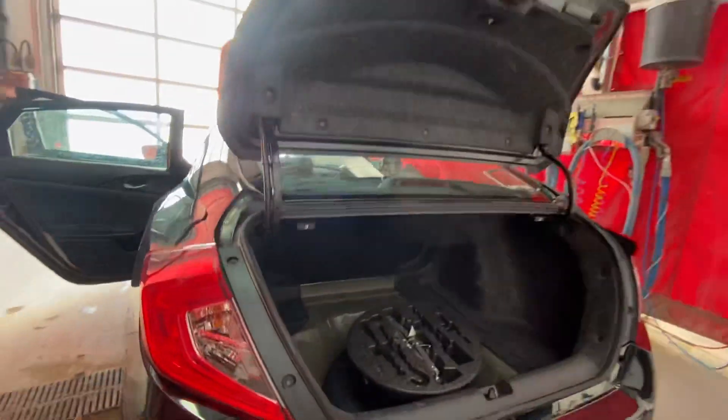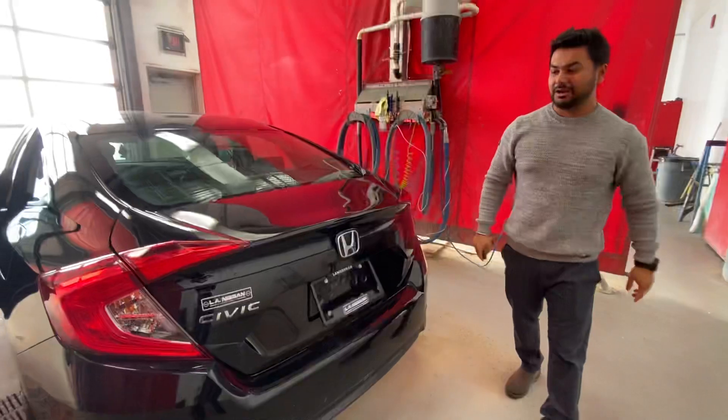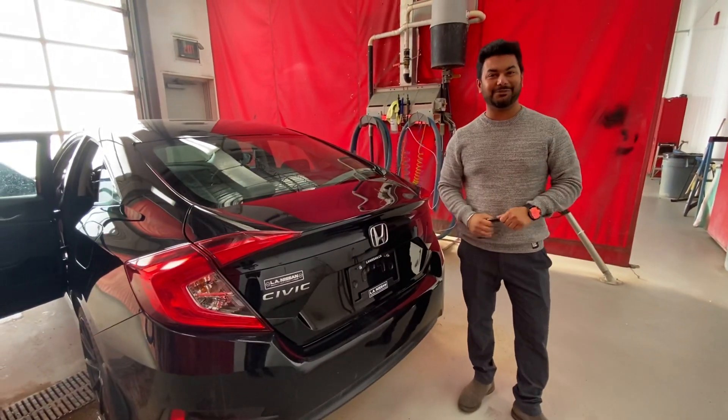Quite a spacious trunk size as well. Still need to put a mat in there, but we just got it. So we can make the famous work on this one for you.